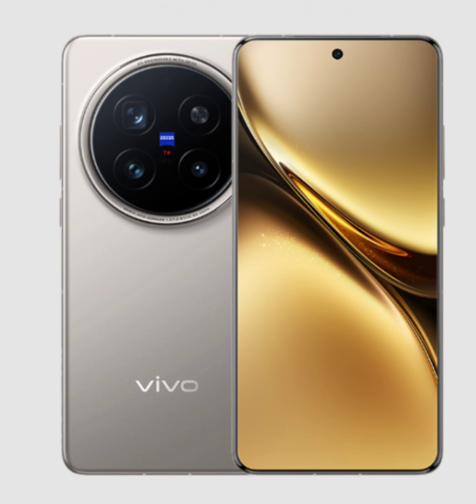Gaming enthusiasts will appreciate the Vivo X200 Pro's advanced VC liquid cooling technology, which keeps the device cool during intense gaming sessions. It also has a dedicated gaming mode and an independent graphics chip to further boost the performance of demanding games. This makes the phone a true gaming beast, able to deliver smooth gameplay with high-quality graphics.